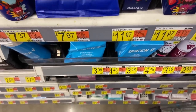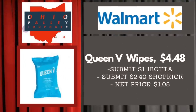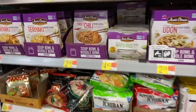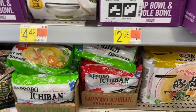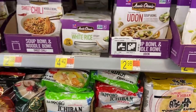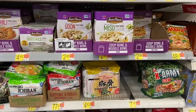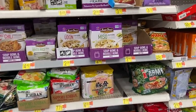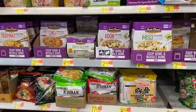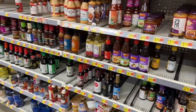My particular Walmart doesn't carry this item, but it's the Tasty Bite Indian food pouches. At Walmart they're $3.44, and Ibotta has $3.24 back, making them just 17 cents if your store carries it. If you have a Kroger, they're $2.99 there, so the $3.24 Ibotta rebate would actually make them free plus a money maker. Worth checking your local store.